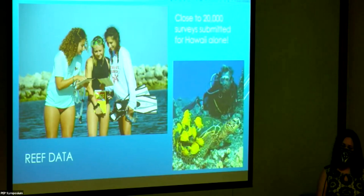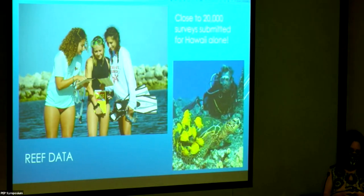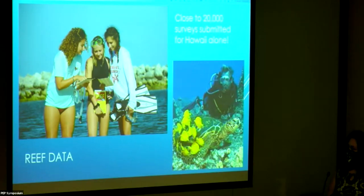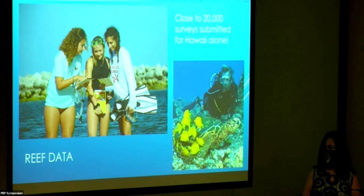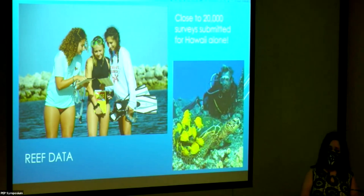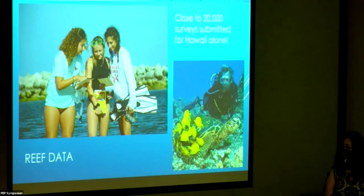REEF depends on abundance estimates rather than exact numbers. Surveyors report: one fish equals category one, two to ten fish equals category two, 11 to 100 equals category three, and over 100 equals category four. Even though this data is not standardized, it's very valuable — the dataset I worked with had nearly 20,000 surveys, included over a million fish sightings, and has been collected for over 20 years.